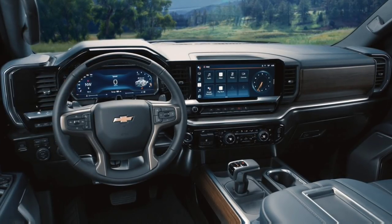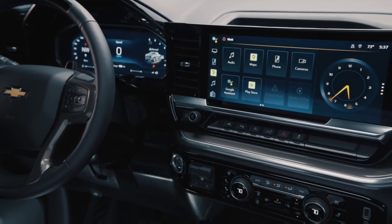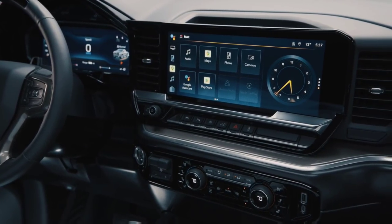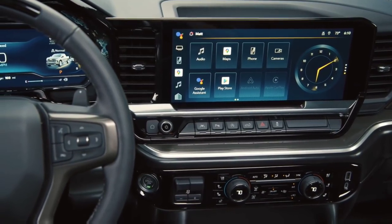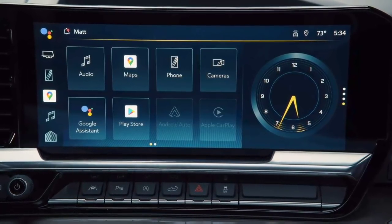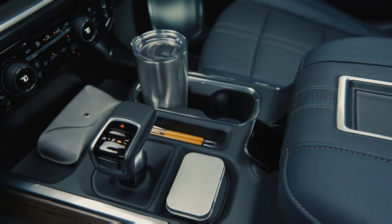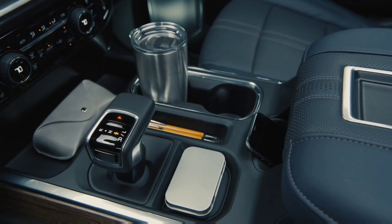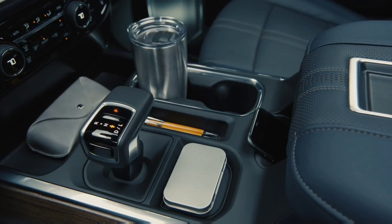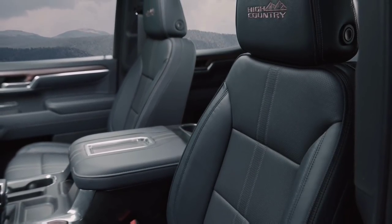Now let's talk about the big interior news, specifically LT trims and above. The truck now has a huge 13.4-inch touchscreen along with a 12.3-inch display used as the instrument cluster. They've also changed vertical interior elements to more horizontal ones, giving a wider and more spacious feel, with standard leather seating featuring custom perforation and stitching, plus stainless steel grille covers for the speaker system.